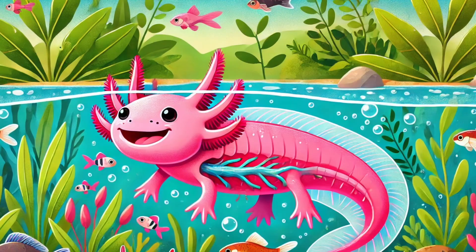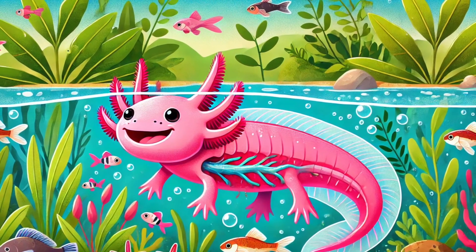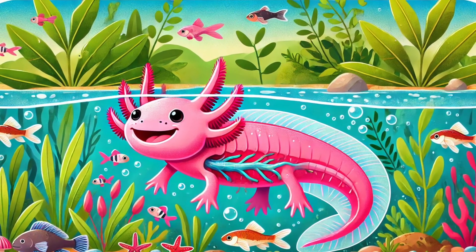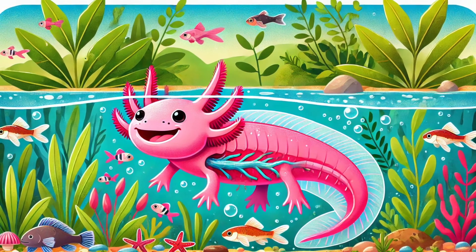Number 1: Meet the axolotl! This cute little salamander is like a real-life superhero! It can regrow its legs, tail, spinal cord, and even parts of its heart and brain! Scientists are studying axolotls to see if humans could one day regrow body parts too!